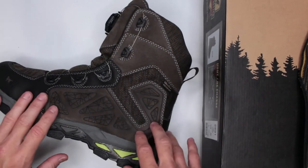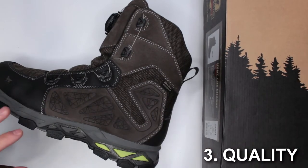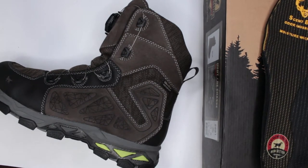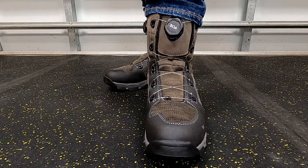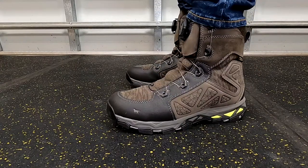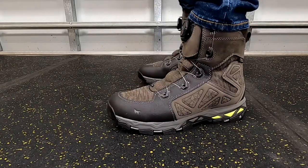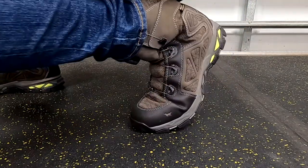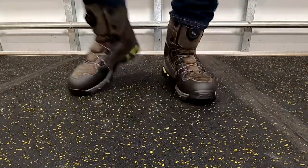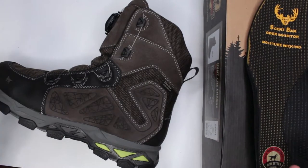Let's move on to criteria number three: quality and design features. Quality-wise, Red Wing Shoes — you're probably familiar with that brand. They've been around since the 1950s, so they definitely have experience making boots. I personally have had a few work boots and hunting boots from Red Wing — one Red Wing work boot and one Irish Setter — and I absolutely loved them.